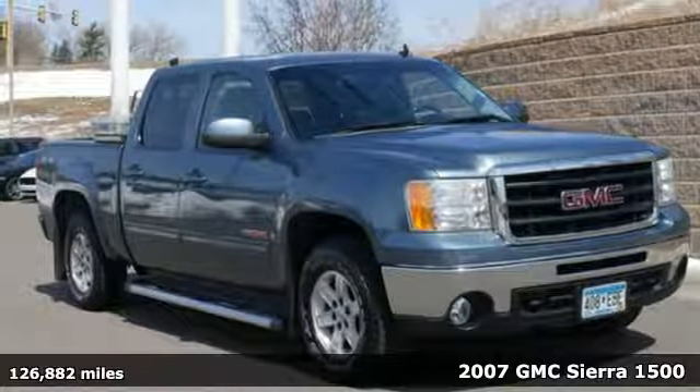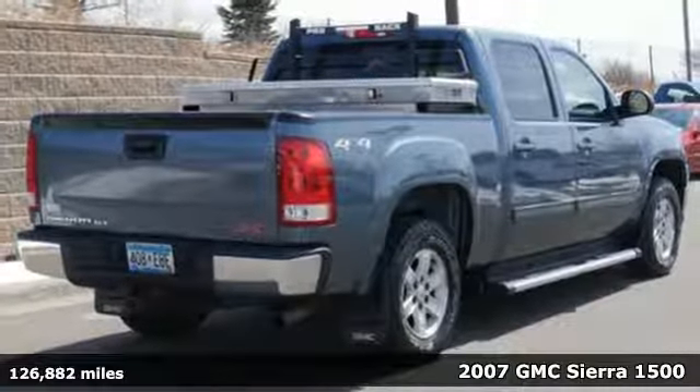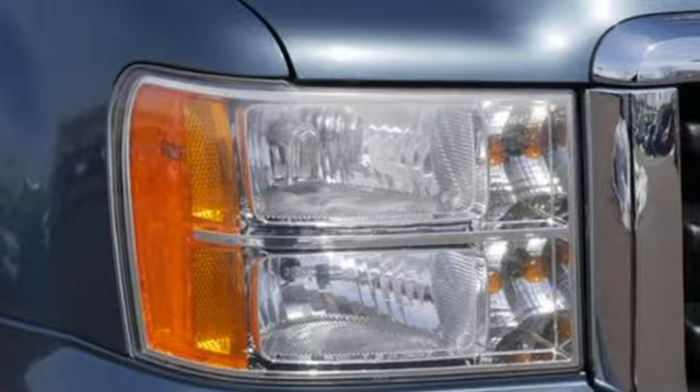Here's a 2007 GMC Sierra Classic 1500. This truck is ready to help you get some work done. Reliable, hardworking, and dependable, this awesome pickup will not let you down.